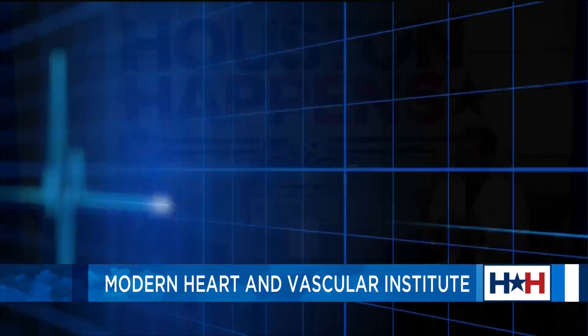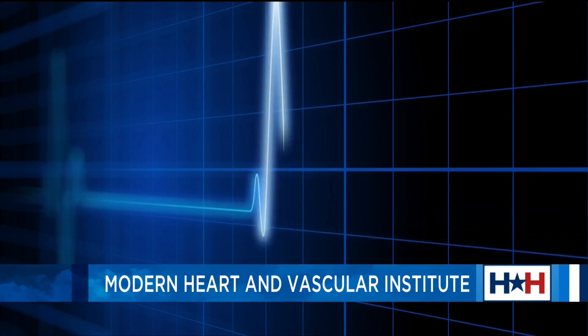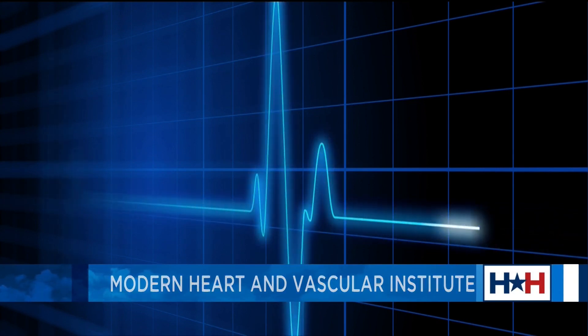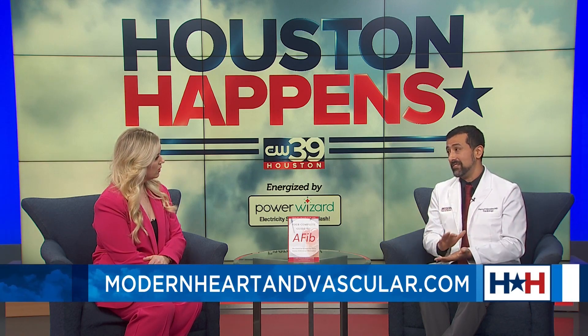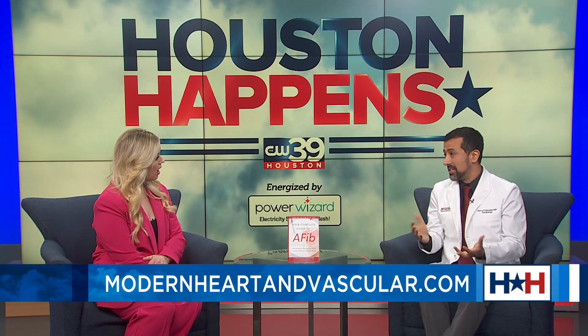How can you differentiate AFib from normal jitters or anxiety? Atrial fibrillation is an erratic heart rhythm that makes the heart go fast. The most common symptom is a sudden onset of the heart racing — people can have heart rates of 150 beats per minute during AFib. But not everybody feels that. Some people just feel short of breath, excessively tired, or dizzy. A small percentage feel nothing whatsoever and get diagnosed on accident during a regular checkup.